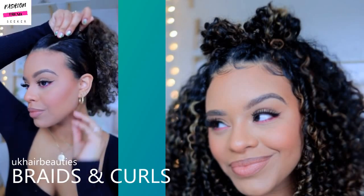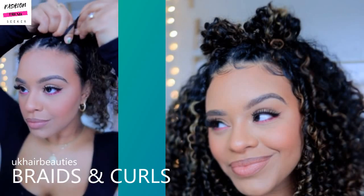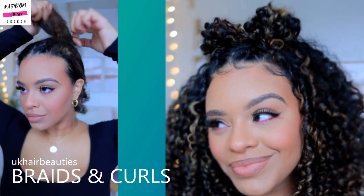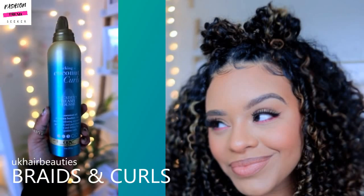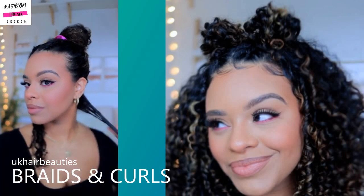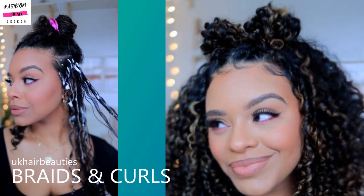Next up is a curly hairstyle that features braids — she does braids in the front portion of the hair and then adds cute little mini buns at the top. You can do this hairstyle whether you have curly hair or straight hair; it really doesn't matter, you can do it with any texture, but I thought it was a very cool, fun look.